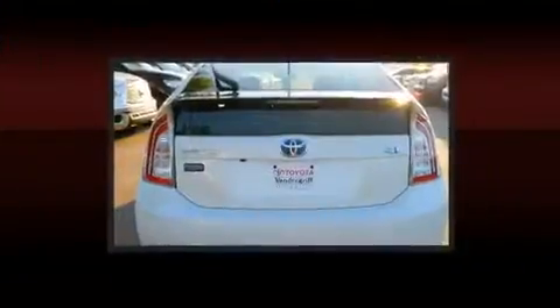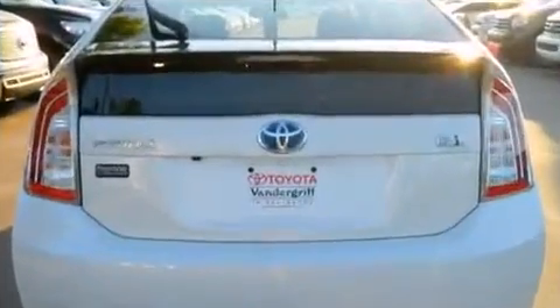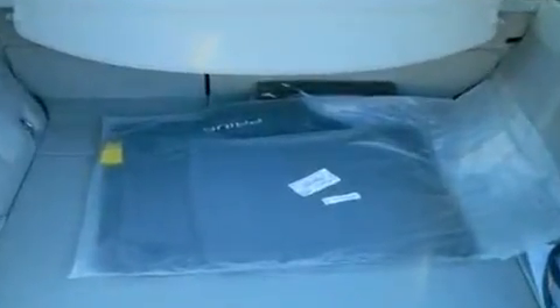Toyota also prioritized safety and security by including head curtain airbags, traction control, ignition disabling, and four-wheel disc brakes with ABS. Various mechanical systems are monitored by electronic stability control, keeping you on your intended path.